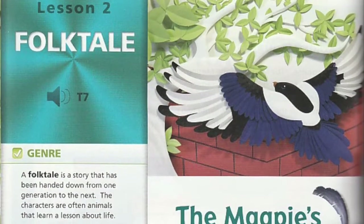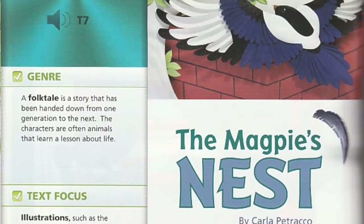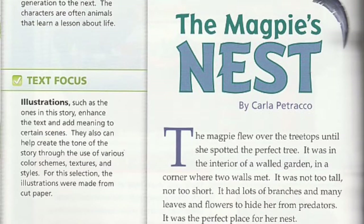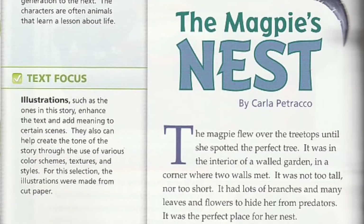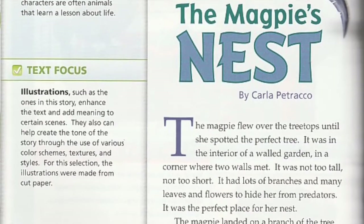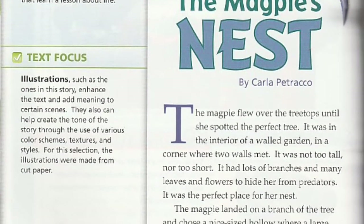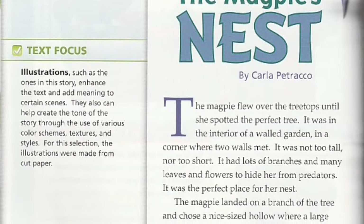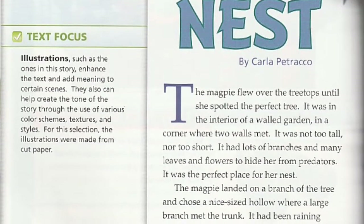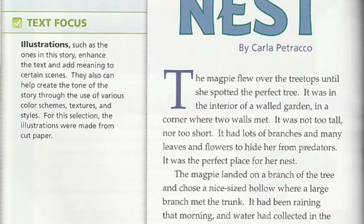Folk Tale: The Magpie's Nest by Carla Petraeco. The magpie flew over the treetops until she spotted the perfect tree. It was in the interior of a walled garden in a corner where two walls met. It was not too tall nor too short. It had lots of branches and many leaves and flowers to hide her from predators. It was the perfect place for her nest.